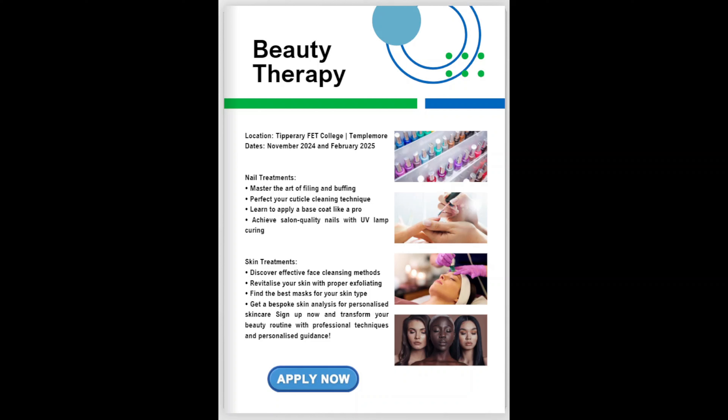Would you like to learn more about a career in beauty therapy? Or maybe just learn how to pamper yourself? If so, the Beauty Therapy Taster is for you.